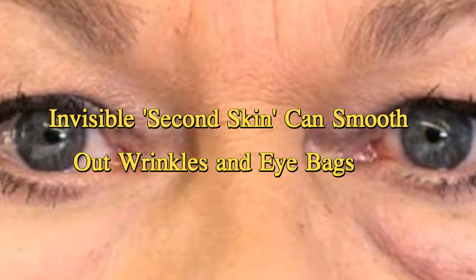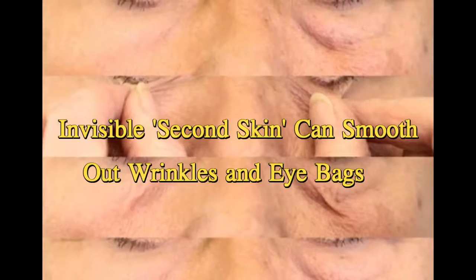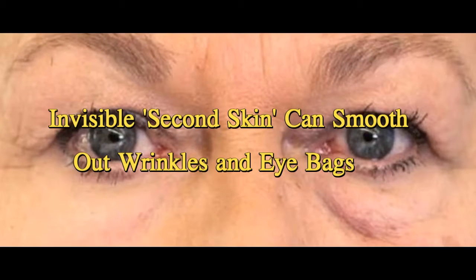However, on two people, the boundary between the second skin and the person's actual skin became visible after wearing for this length of time, the researchers noted in their study. The study participants did not report any skin irritation during the tests, according to the study.